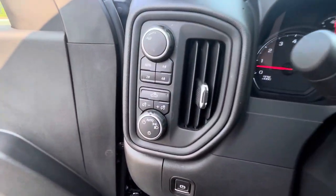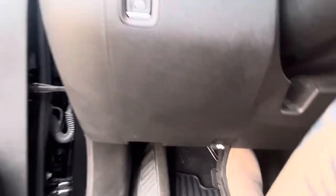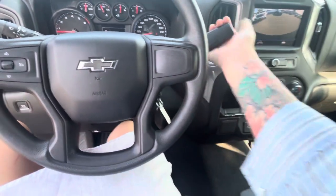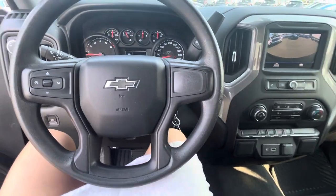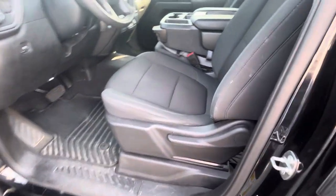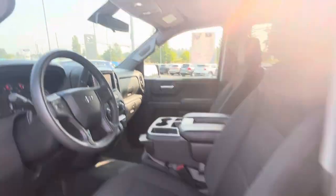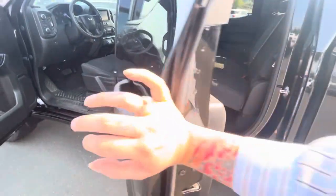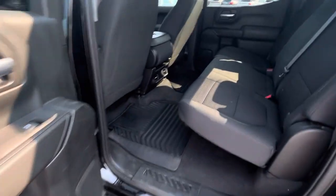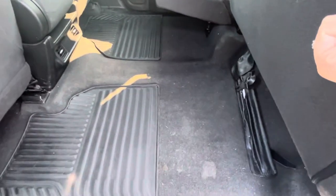You have all your four-wheel options and your light options there. Parking brake down there, and the hood latch is down there as well. That is the front seat — you've got tons of space. Go around to the back and you have tons of legroom. It is a full-size cab.